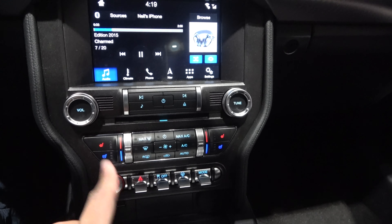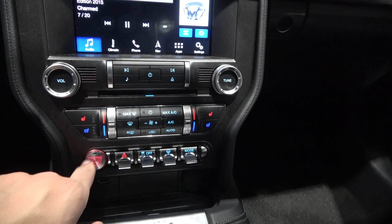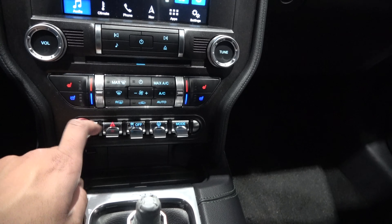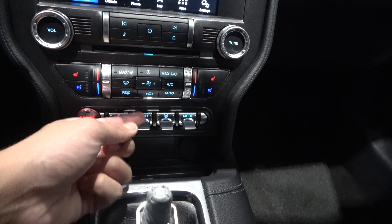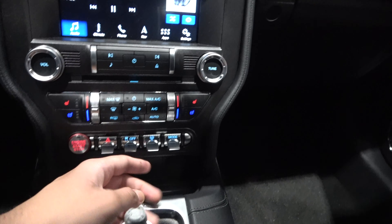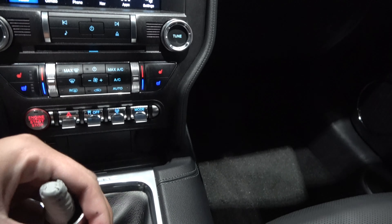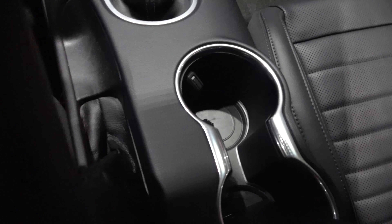You have volume control, other controls, heated and ventilated seats. You have all these really cool toggle switches — traction — and you have the drive modes, force manual shifter, full e-brake, full USB port, and a 12-volt power outlet.